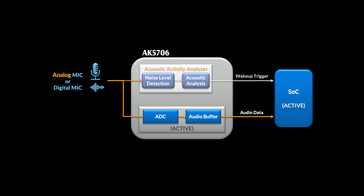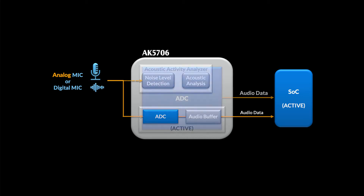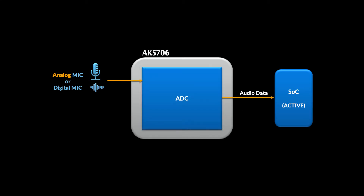Maybe you don't need all the smarts that are provided by the AAA. Maybe you don't even need to buffer the audio. Even if you don't really need any of those features, there is still a great case to be made for using the AK5706 as a standalone ADC. The onboard ADC demonstrates really great performance whether you're going to buffer the audio content or not.